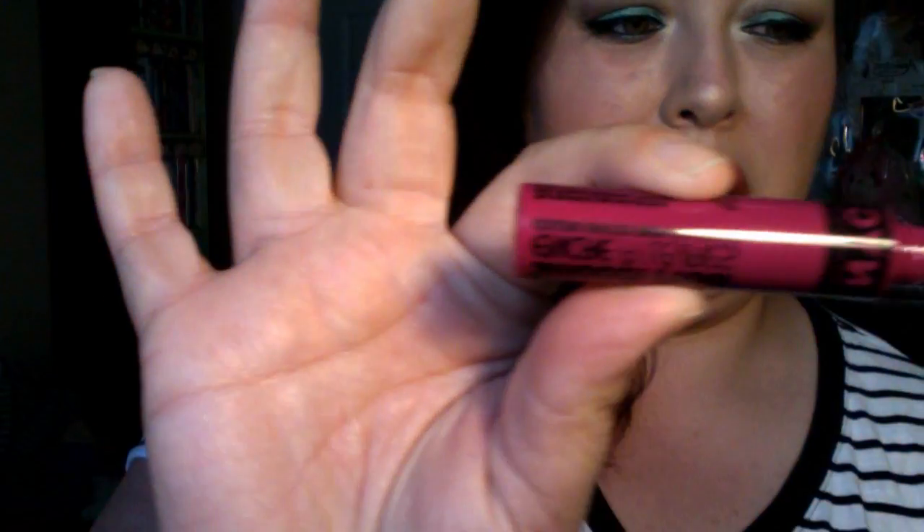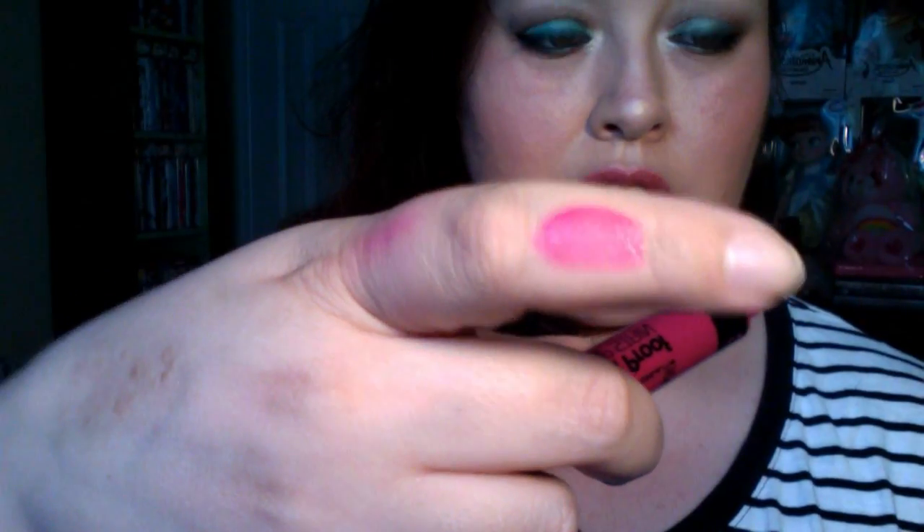I also picked up two lip colors. One is the NYC Smooch Proof Lip Color liquid lip stain in a nice bright magenta pink — it's a tint, very light and sheer. And then I picked up the Everlasting Matte Lip Lacquer in Retro Red. I'm a sucker for red and retro red lips, and when it dries it's supposed to dry matte and last.